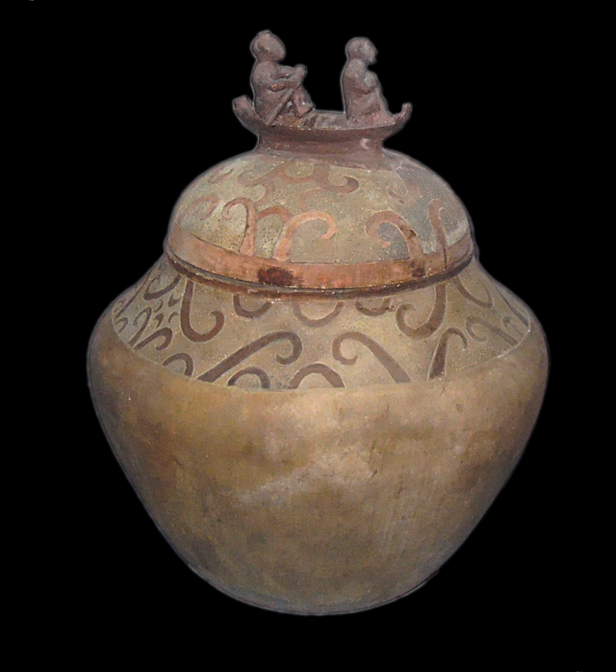The fine lines and intricate designs of the Manungal Jar reflect the artistry of early Filipinos. These designs are proof of the Filipinos' common heritage from their Austronesian-speaking ancestors, despite the diversity of Filipino cultures. The upper part of the jar, as well as the cover, is carved with curvilinear scroll designs which are painted with hematite.